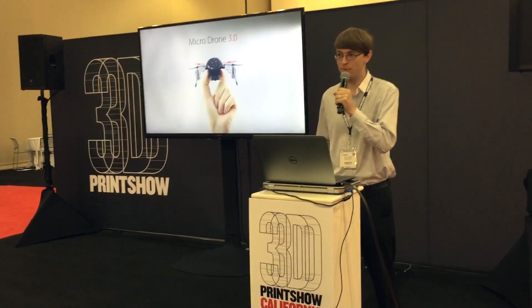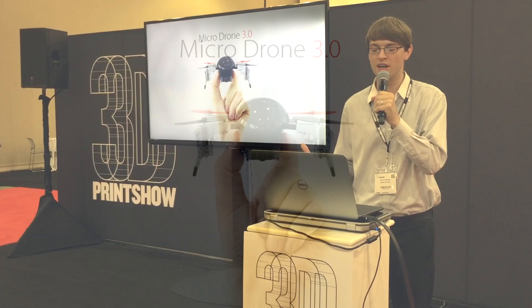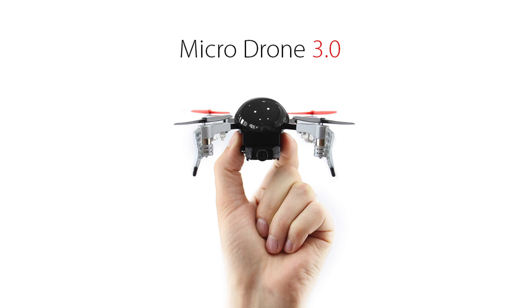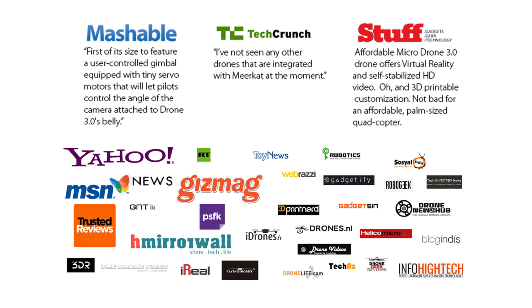Hi Indiegogo backers, thank you very much for backing our campaign and making this the most successful campaign ever launched on Indiegogo. The response has been amazing and we want to thank all the early adopters who've backed MicroJone 3.0. Since launching, it's been featured in over 100 tech journals and we've had support from all over the world.